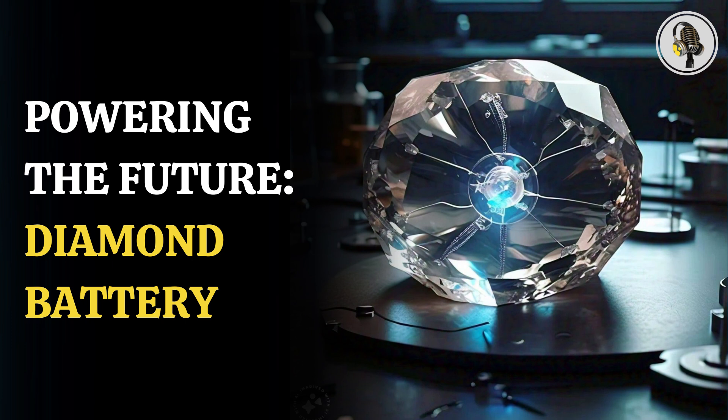Besides, they also offer a better way to reduce nuclear waste, since the carbon-14 in the batteries is extracted from graphite blocks, a by-product of nuclear fission reactors.